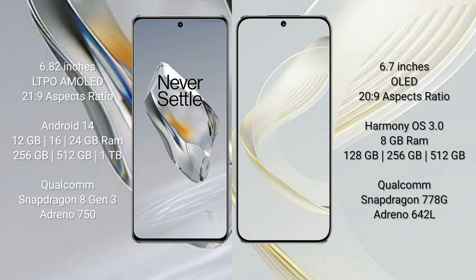The OnePlus 12 runs on the Android 14 operating system, while the Huawei Nova 11 runs on the HarmonyOS operating system.